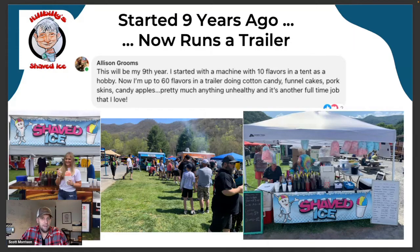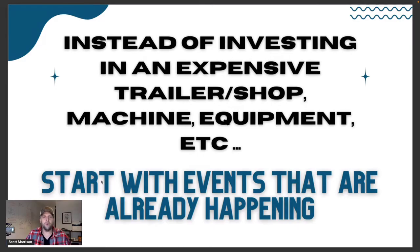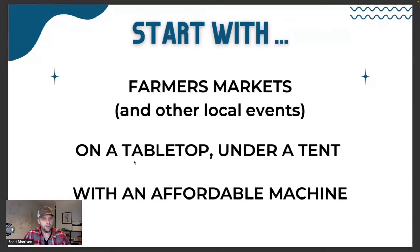Do you know statistically how hard it is to keep a business open for nine years? It's less than 2% — within the first three years, most businesses go out of business. But to see a business established for nine years is incredible. That means they're making money and providing value and something customers want. They've been able to do it in a way that fits their lifestyle. So what am I suggesting for you? My concept is this: instead of investing in an expensive trailer, shop, or machine, start with events that are already happening.